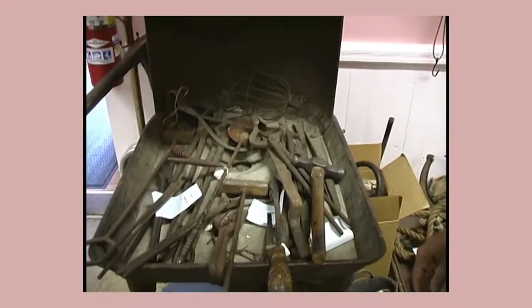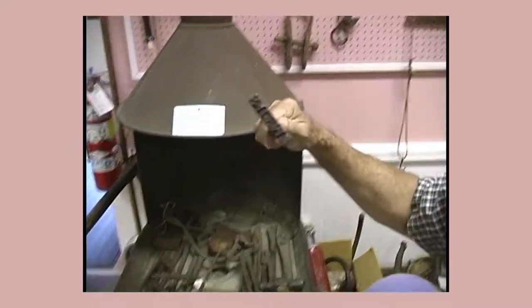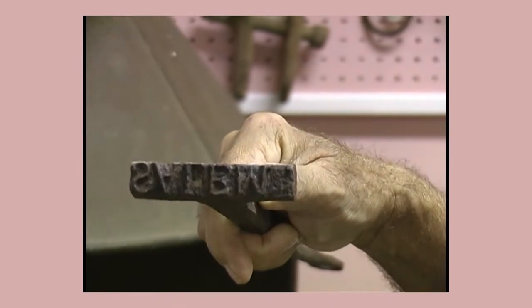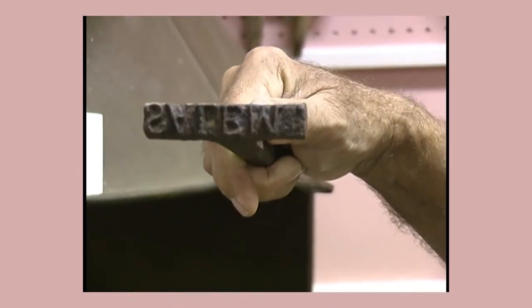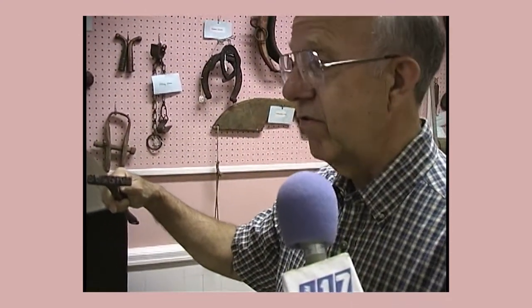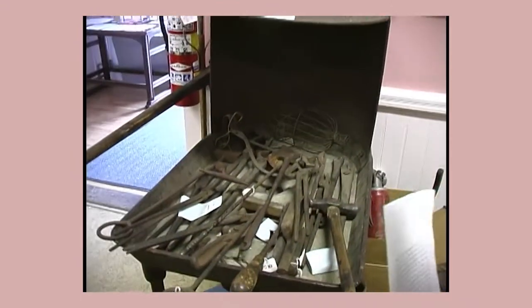Not only did we get the forge, we also got the blacksmith's collection of tools. In there, if you can read it backwards, this is a branding iron that says Salem. This was used for marking. We're not quite sure whether it was used to mark animals or whether it was used to mark items that the blacksmith made or the carpenters made, and they burned the name Salem in the back — kind of like a copyright. That's a Salem copyright.